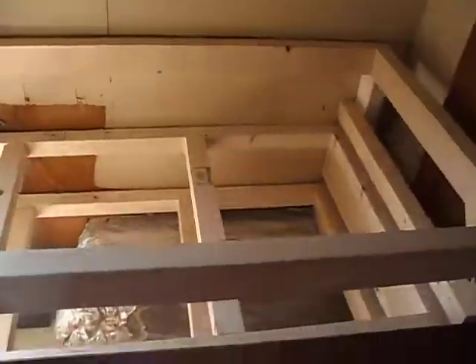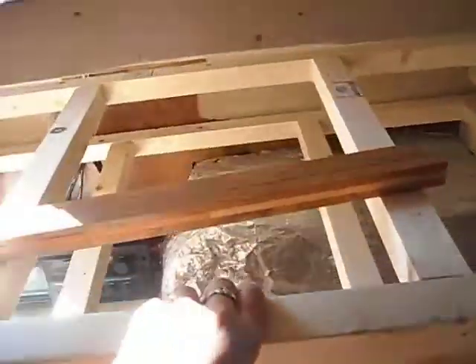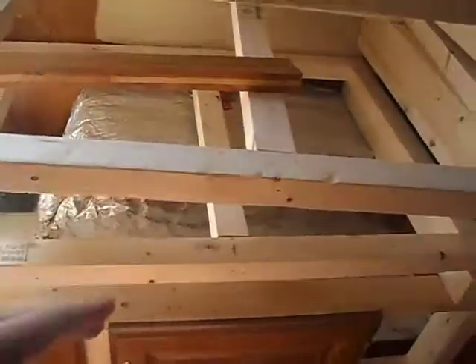Chris built this, which is going to be his little desk area with all of his equipment. He's a DJ.